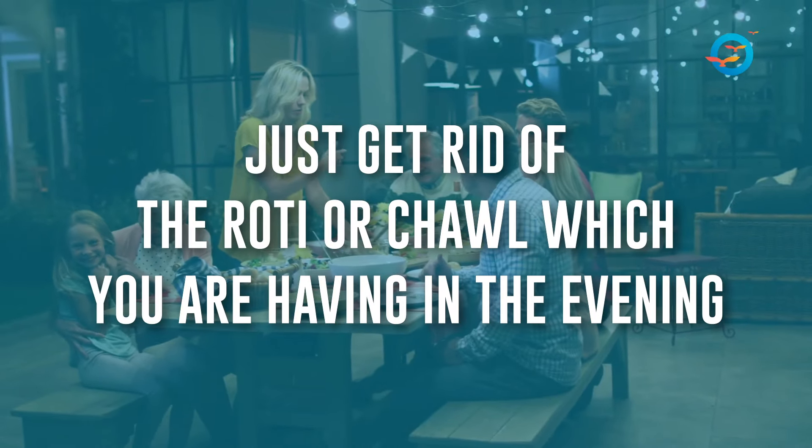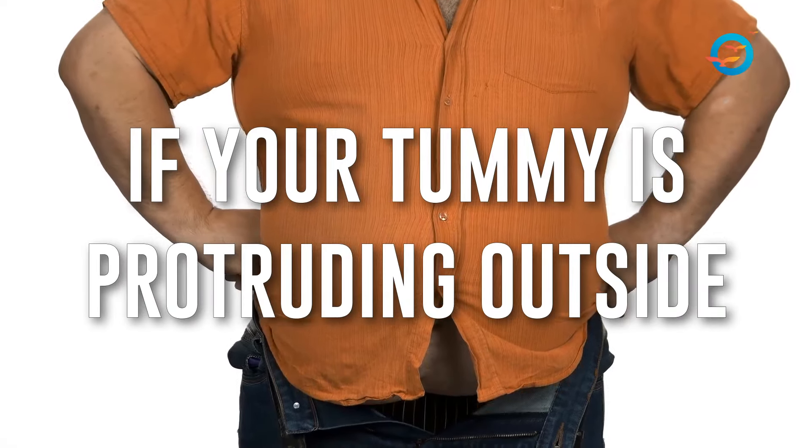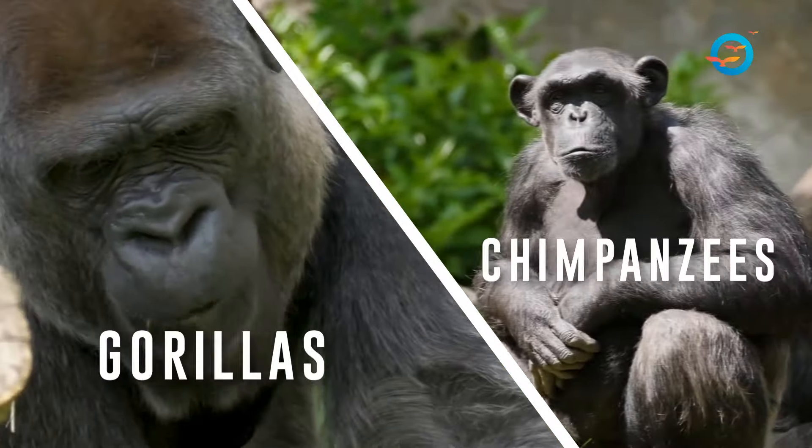Point number one: quantity of carbs — please get it down. Kitna carbohydrate layer in the form of cereals ko neche leke aao. Number one tip from our side: sham ka roti chawal band karo agar pet bahar hai. If your tummy is protruding outside, just get rid of the roti or chawal which you are having in the evening.